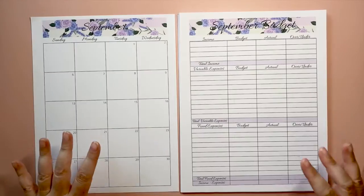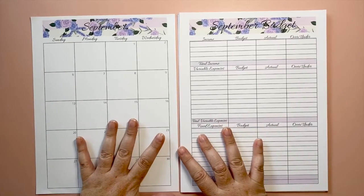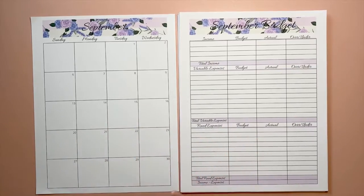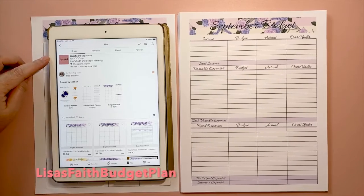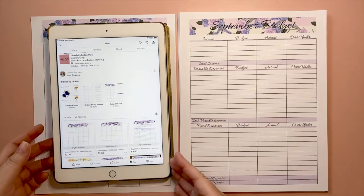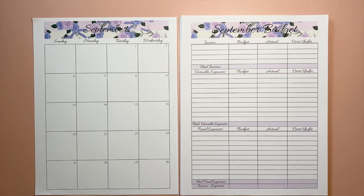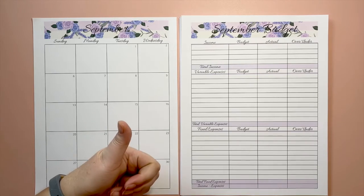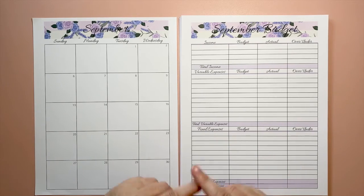That's it! I hope you've enjoyed watching today's video on my September new releases and all the different budget sheets available. My Etsy store is called Lisa's Faith Budget Plan — you can find it online. If you're interested in any of these budget sheets, go check them out and give me feedback. If you liked this video please give it a thumbs up, subscribe to my channel, and I'll see you guys next time — bye!